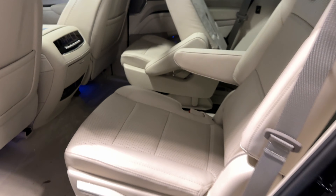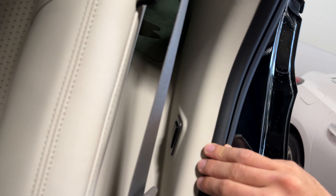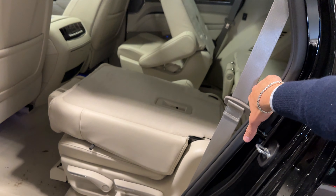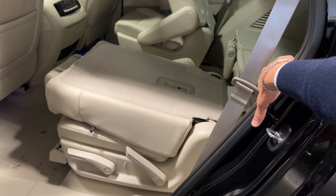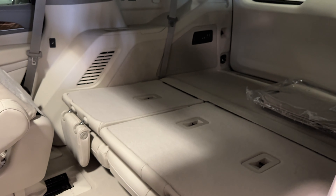If you're in the second row and need access to the third row, there is a button right here. Press it once and it will fold — give it a moment, then press it one more time and now you have super easy ingress and egress to the third row, which is really convenient.